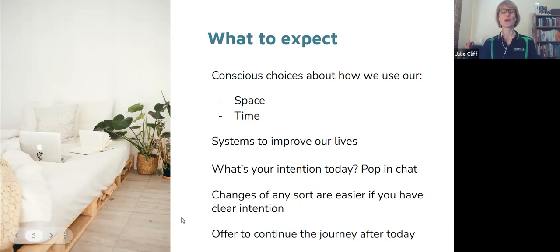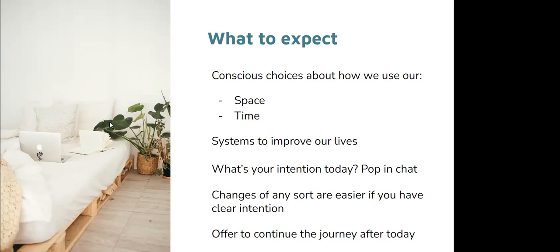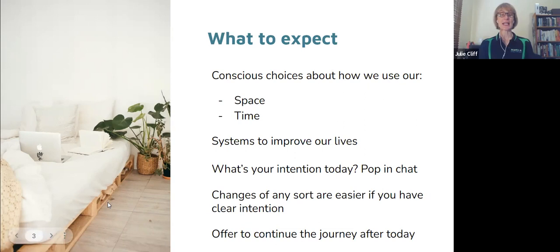We'd love to hear your intention today — what would you like to learn? Why is your paperwork getting in your way? It's easier if we have some sort of intention. For example, knowing you want to clear out the study because you're doing more work from home — that clear intention is really going to help us get the job done. I'll share ways to continue the journey towards the end of the session.